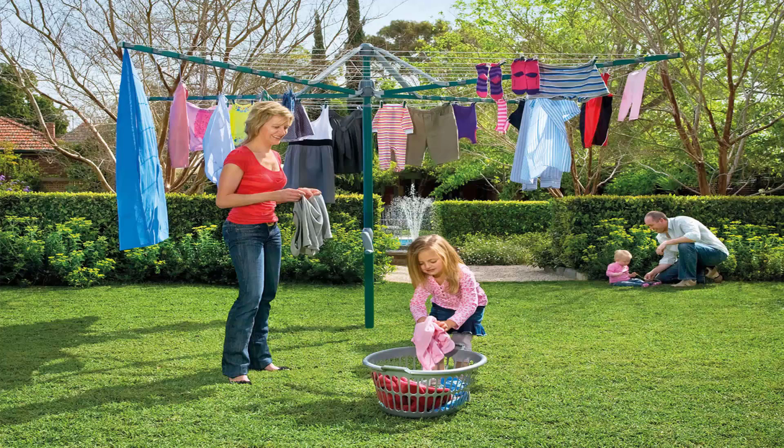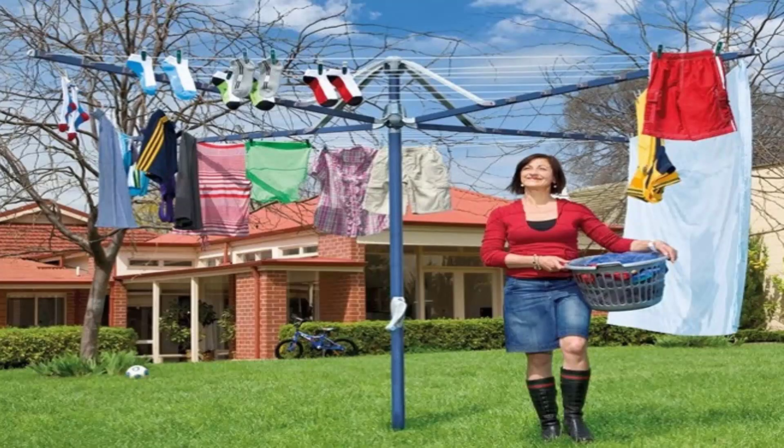These units do come in a range of sizes. This one here is the Hills Hoist 8 line, which is the biggest one on the market from Hills. There are a range of smaller sizes available from these products as well. They also come in a range of colors — light blue, this one here, and green as pictured before.